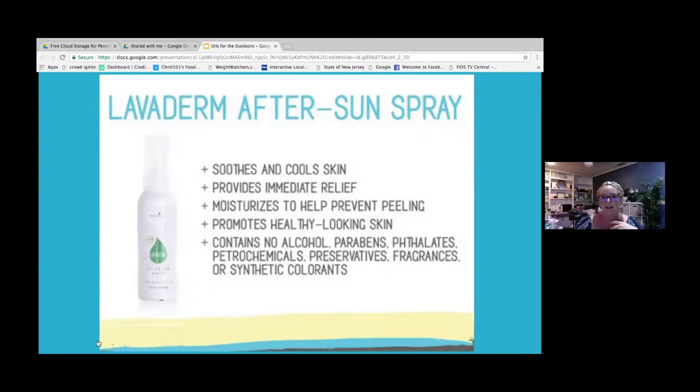Laviderm helps moisturize and protect from peeling, and it helps promote healthier-looking skin. It doesn't contain any alcohol, parabens, phthalates, petrochemicals, preservatives, fragrances, or other synthetic colorants.